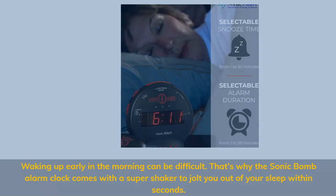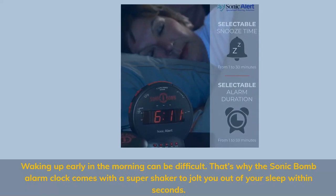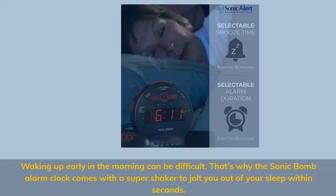Waking up early in the morning can be difficult. That's why the Sonic Bomb alarm clock comes with a super shaker to jolt you out of your sleep within seconds.